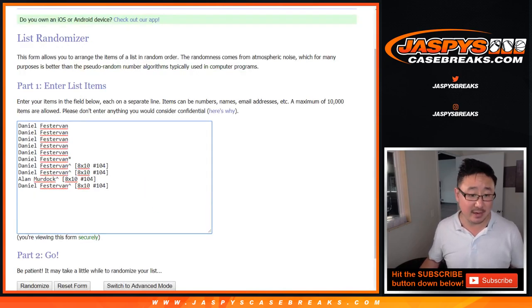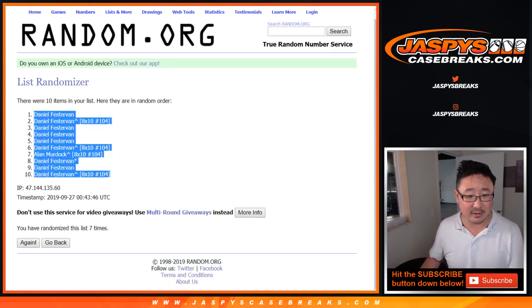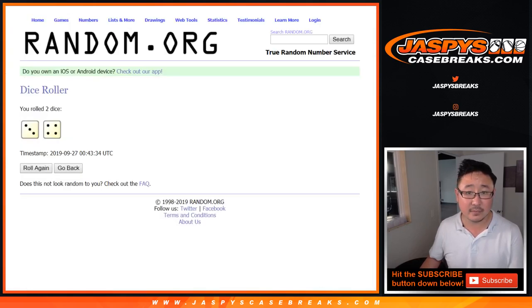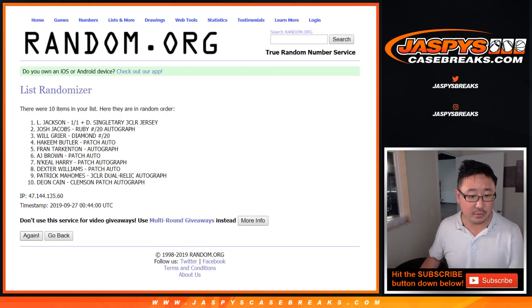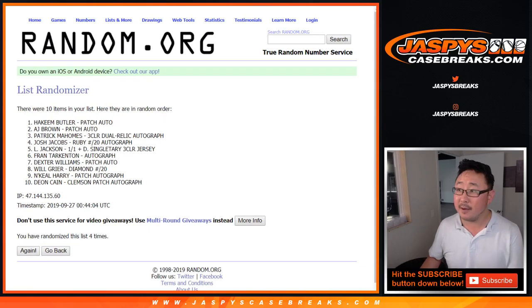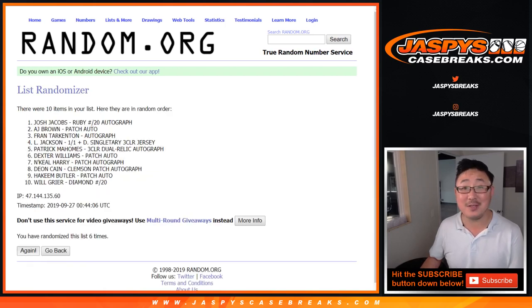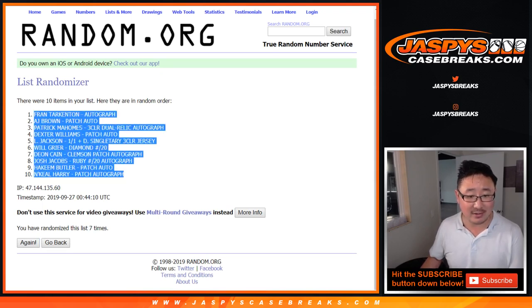3 and a 4, seven times. After seven rounds, we've got Fran Tarkenton down to N'Keal Harry.